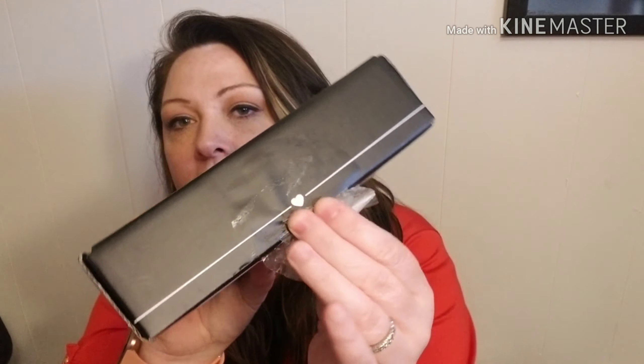I don't know why I have such trouble every single time I do an unboxing — it's still trying to sabotage me. As always, it just says BoxyCharm. You can follow them on Instagram, Twitter, Facebook, and Snapchat.